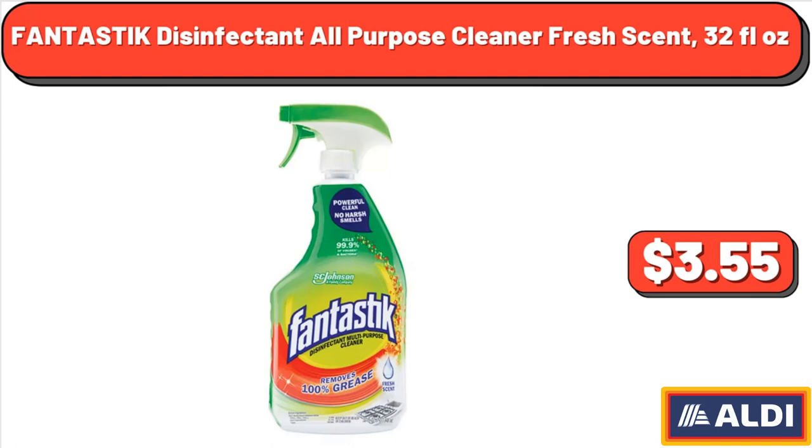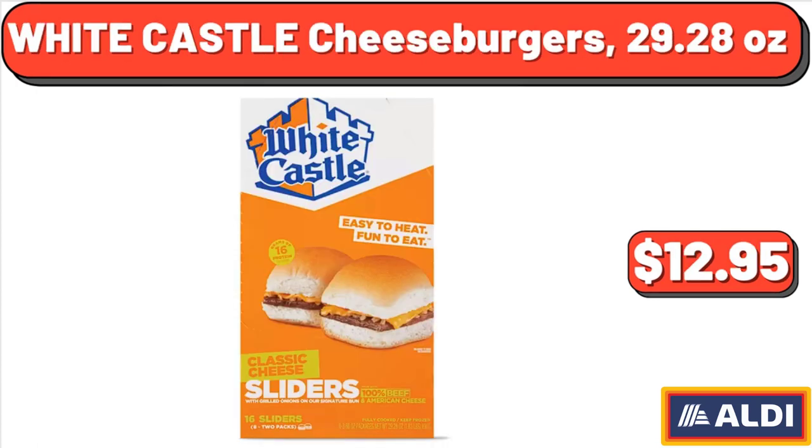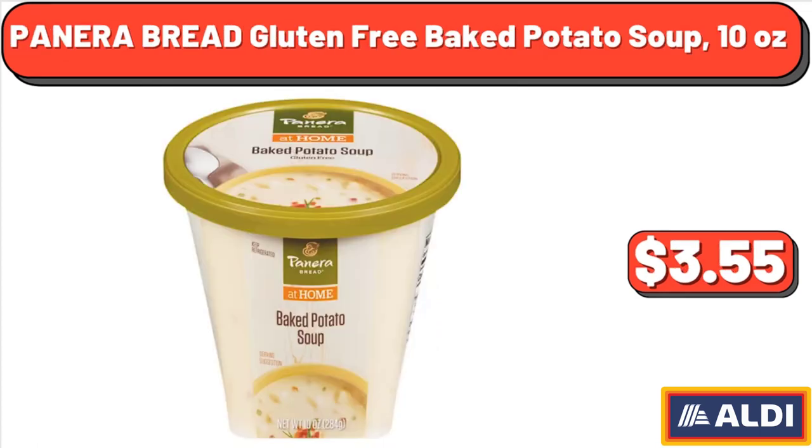Fantastic Disinfectant All-Purpose Cleaner Fresh Scent, 32 fluid ounces, $3.55. Chow Getting Milk Hazelnut, 3.5 ounces, $1.55. White Castle Cheeseburgers, 29.28 ounces, $12.95. Panera Bread Gluten-Free Baked Potato Soup, 10 ounces, $3.55.